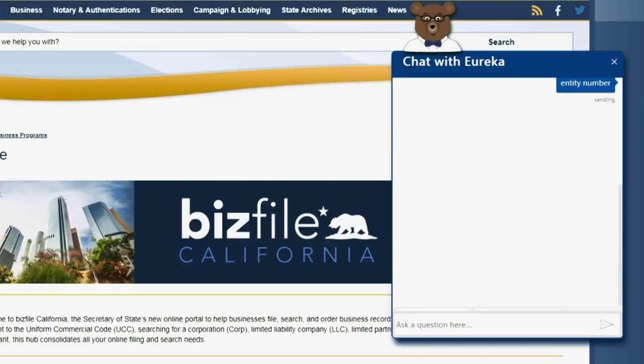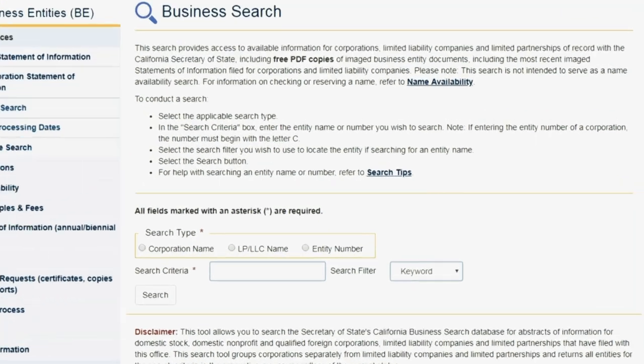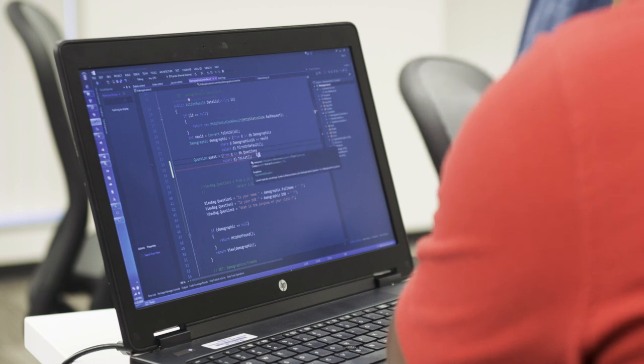Developing Eureka was a very positive experience, knowing that Eureka would help make it easier to do business in California. Microsoft was on hand to help us learn the certain requirements of the Microsoft Q&A Maker. Without having an IT background, I found the Q&A Maker very easy to use and with minimal training.